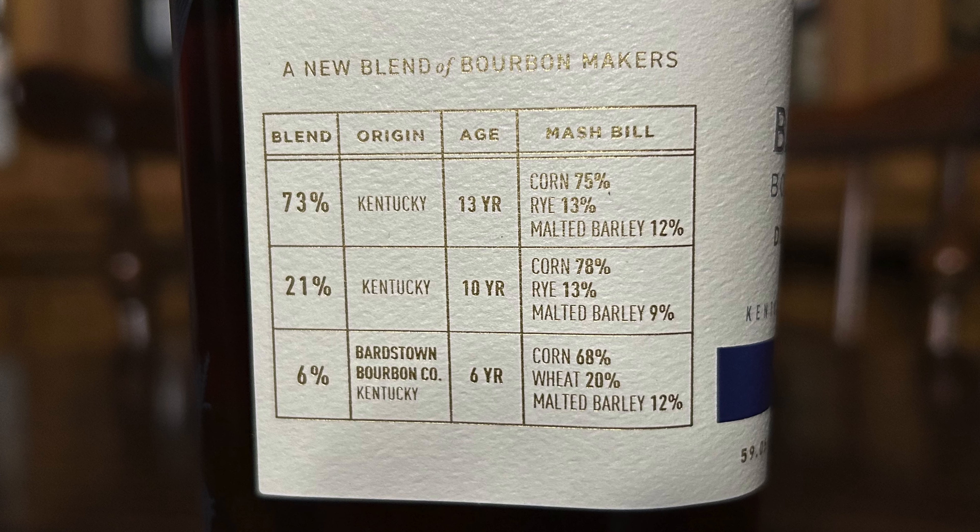Then 21% of this blend is a Kentucky 10-year-old bourbon, with a mash bill of 78% corn, 13% rye, and 9% malted barley. Great age on that component. Then you've got 6% of the blend — the least amount — which is their own stuff: their six-year-old bottling bond wheat, 68% corn, 20% wheat, and 12% malted barley. I know that's much younger, but that bottling bond wheat is one of the best $50 options out there, so by no means something bad going into this blend, even if it's younger.